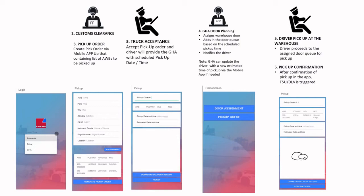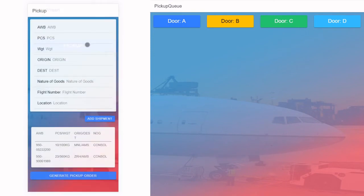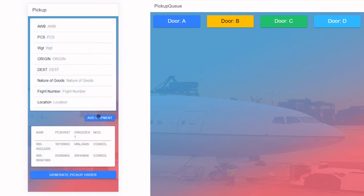The freight forwarder, upon receipt of notification of arrival and after processing customs clearance, logs in to the app and can then create the pickup list using the pickup order generator by adding the airway bill numbers. The delivery receipt will be automatically generated in the background. The freight forwarder will then provide the pickup order number to the truck driver. This is only a mock screen for future development.